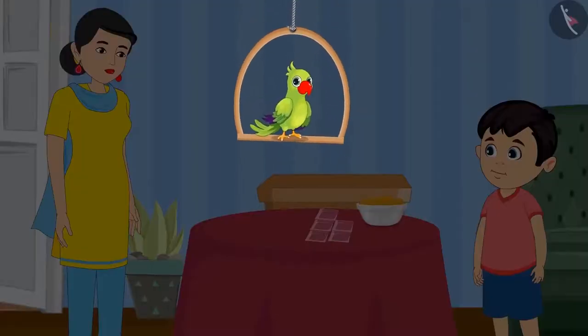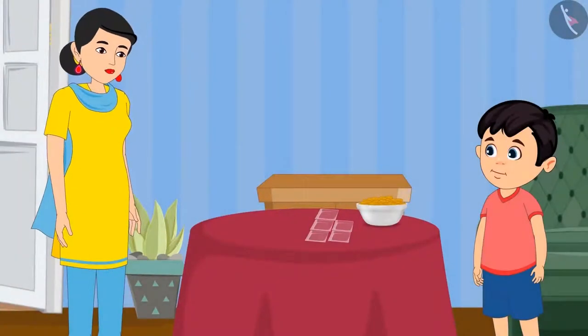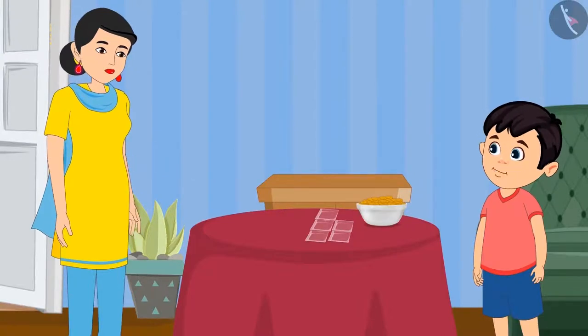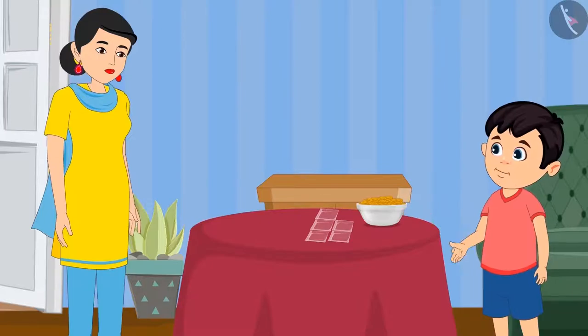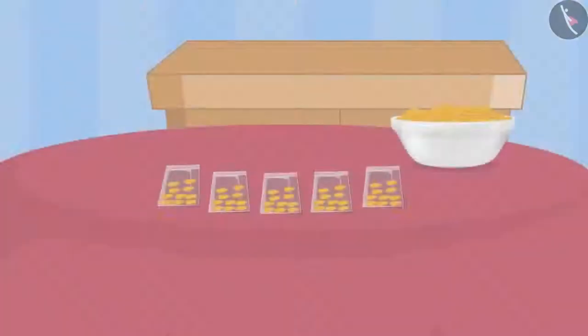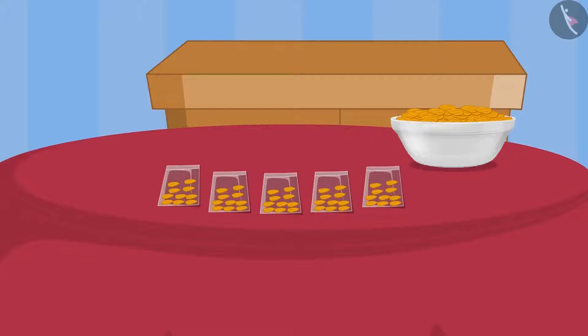Today Chotu's mother has given him many almonds. She says: Chotu, I need your help. Make pouches of these almonds — then it will be easy to distribute them. Chotu replies: Alright mummy, I can make pouches with 10 almonds in each pouch. Today I will be able to count the almonds easily. See this mummy, I have made so many pouches.